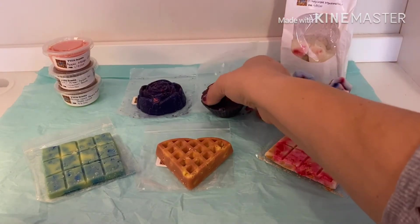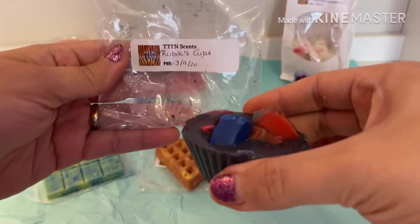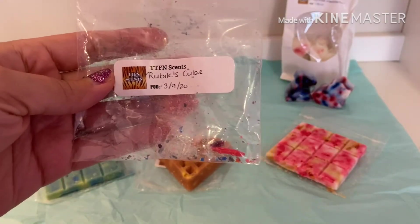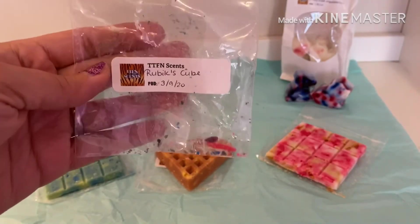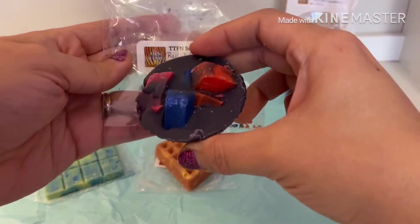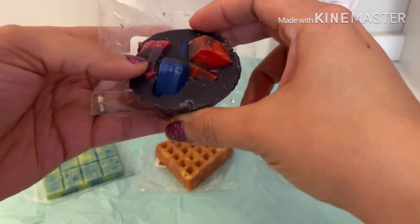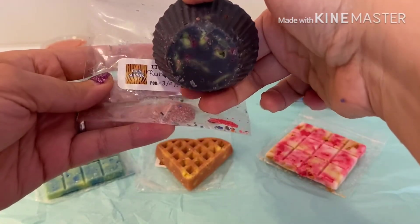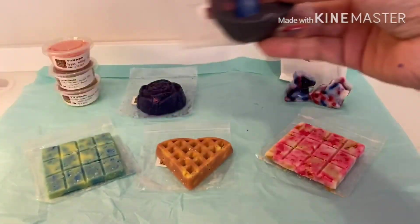This next one I received is rubik's cube. This one is also very fruity but it smells more tropical fruity. I'm not sure exactly what the scent notes are but it smells tropical to me. Really pretty, very chunky all throughout the whole muffin shape — it's really cute.